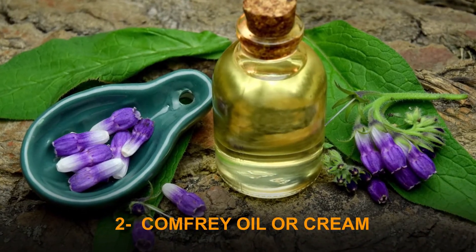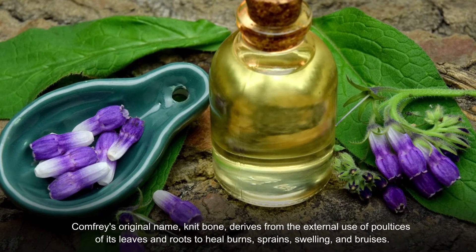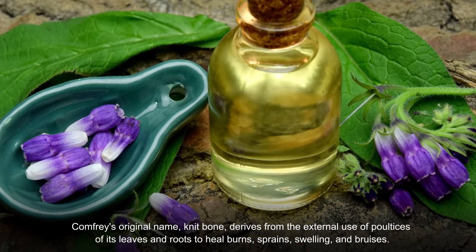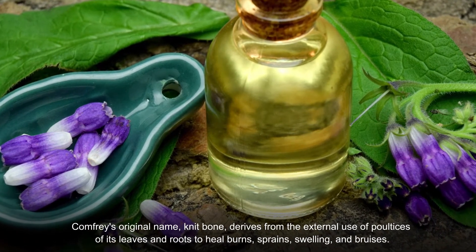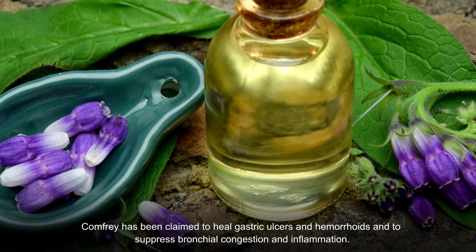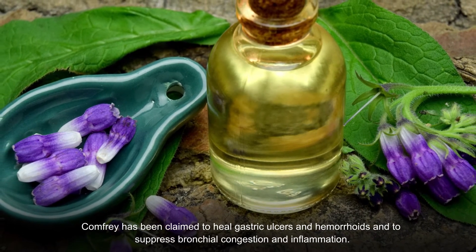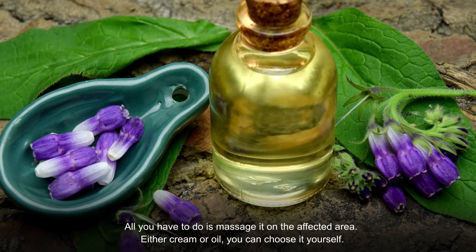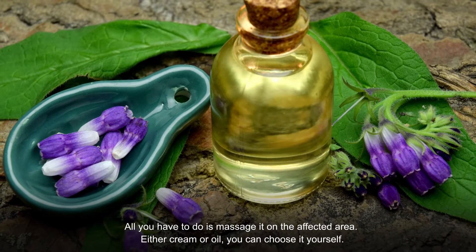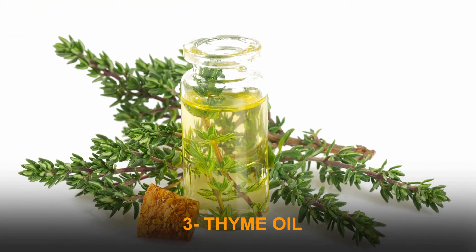Number two: comfrey oil or cream. Comfrey's original name, 'knit bone,' derives from the external use of poultices of its leaves and roots to heal burns, sprains, swelling, and bruises. Comfrey has been claimed to heal gastric ulcers and hemorrhoids and to suppress bronchial congestion and inflammation. It's also very effective in treating sprains and strains — simply massage it on the affected area as either a cream or oil.